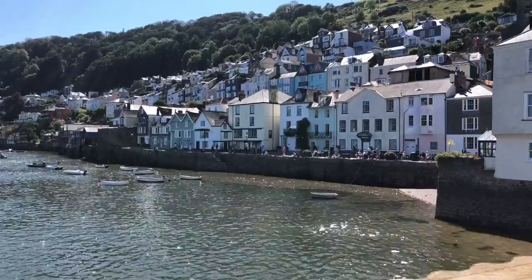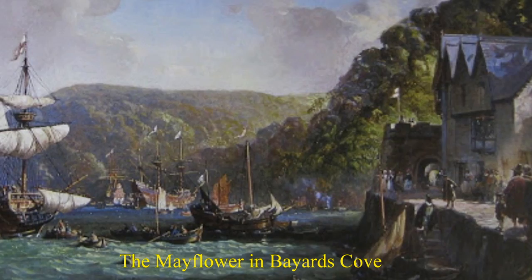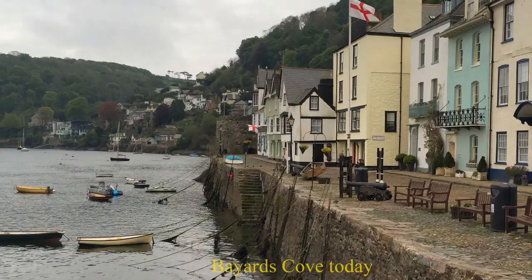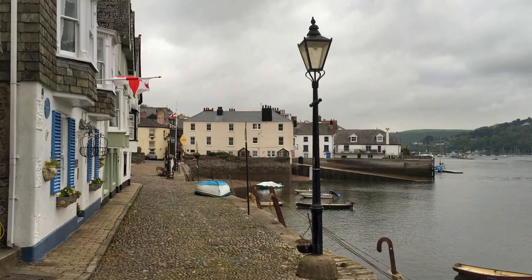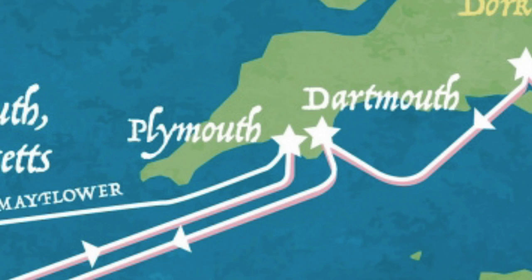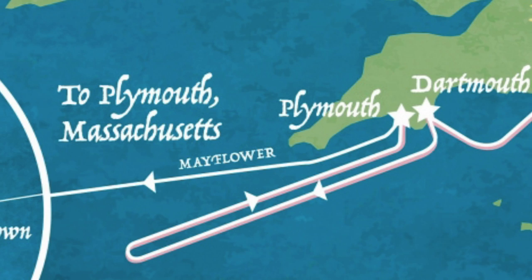So in the end, on the 6th of September 1620, the Mayflower left Plymouth for the New World. And it took about two months for it to get there — a very difficult journey across the Atlantic. You can see in this clip here the voyage the Mayflower took with the Speedwell from Dartmouth out into the Atlantic Ocean before having to turn around and return to Plymouth.